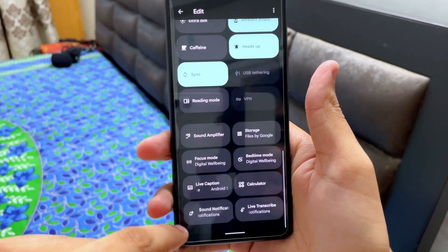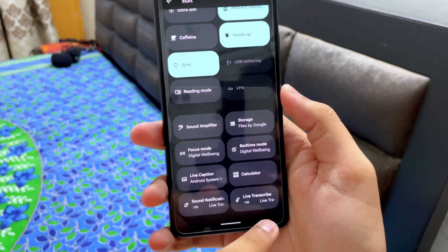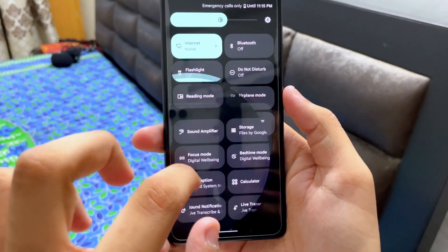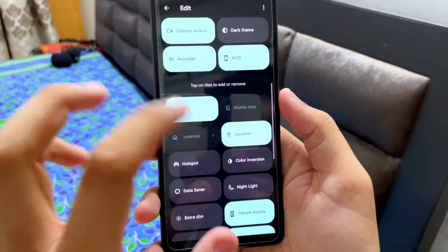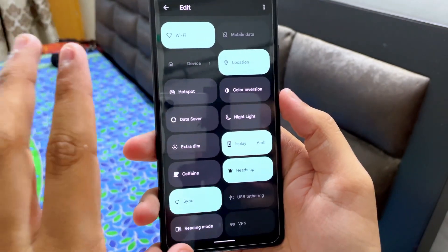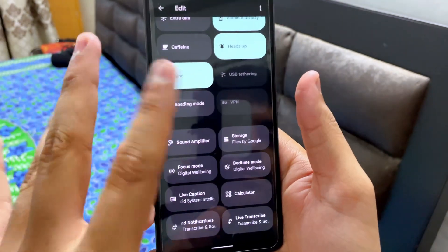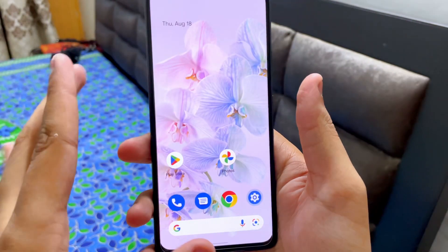We also have Live Caption and sound notification live transcription, though that is not working in this ROM. Overall, a lot of things here are working — I'll tell you which things don't work throughout this video.